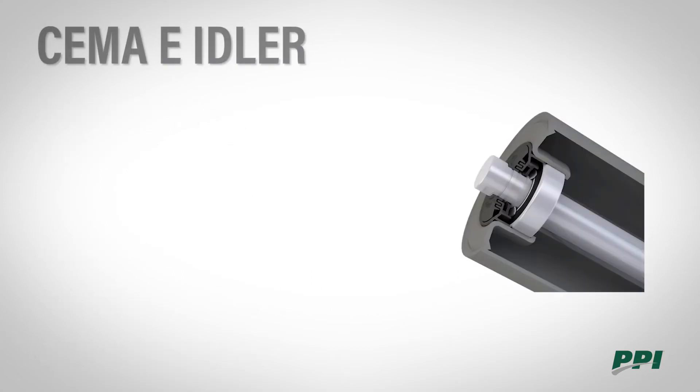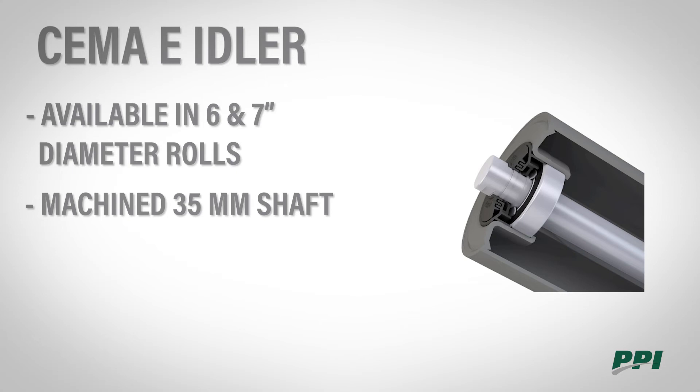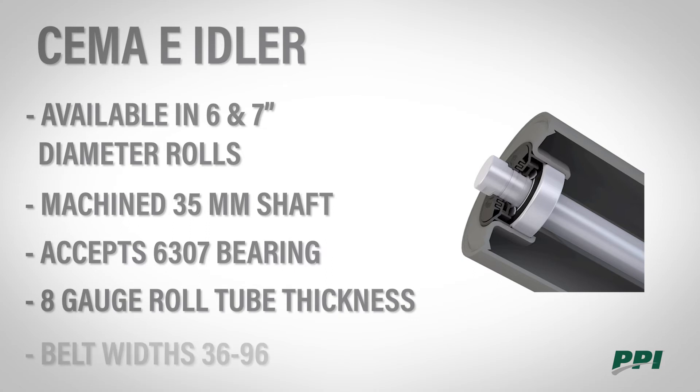PPI SEMA E idlers are available in 6 and 7 inch diameter rolls, with a 1.438 inch shaft machined to 35 millimeters, using a 6307 bearing. The tube thickness is 8 gauge. The SEMA E idlers are available in belt widths 36 through 96.